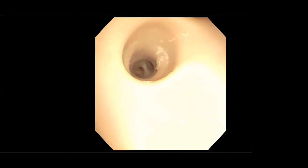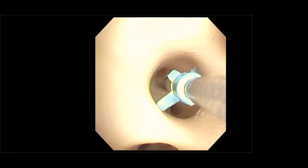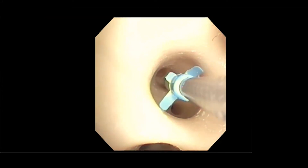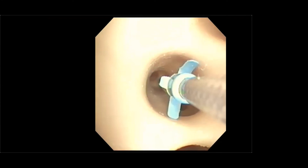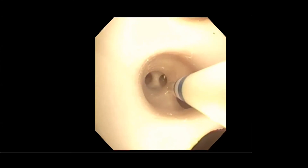Before placing the one-way valve, we use an airway sizer to determine the appropriate valve size. The sizer has two sets of wings: a longer set that should be touching the airway wall and a shorter set that should not, confirming this is the right size — in this case, a four millimeter valve. There are also two lines on the catheter indicating which profile of valve to choose.